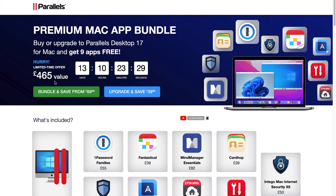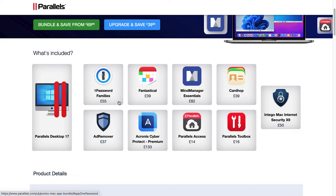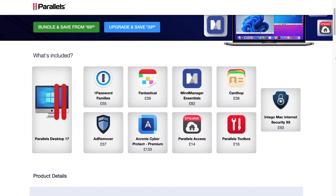We're talking about a £465 value. Besides Parallels Desktop 17, these are the nine apps that equate to £465 value: 1Password Families £55, Fantastical £39, MindManager Essentials £82, CardHop £39, AdRemover £37, Acronis CyberProtect Premium £133, Parallels Access £14, Parallels Toolbox £16, and Intego Mac Internet Security X9 £50 value — altogether equating to £465 value.